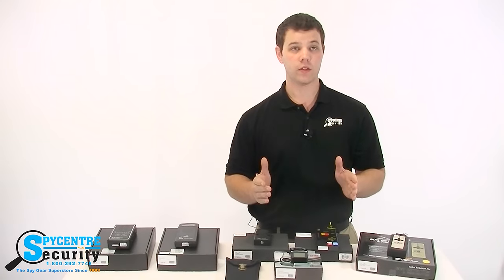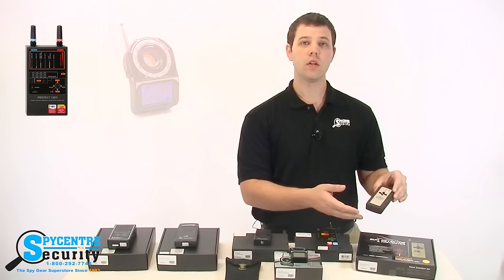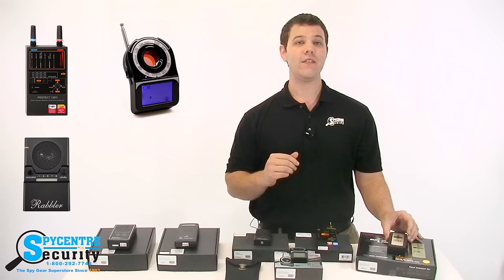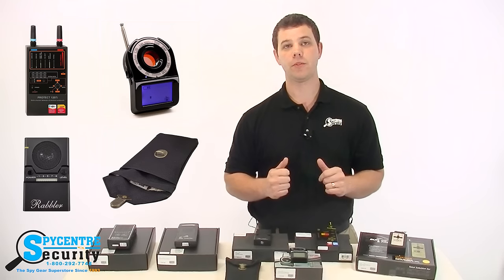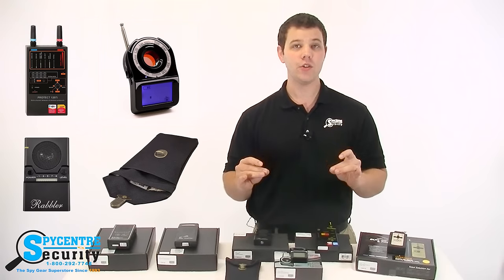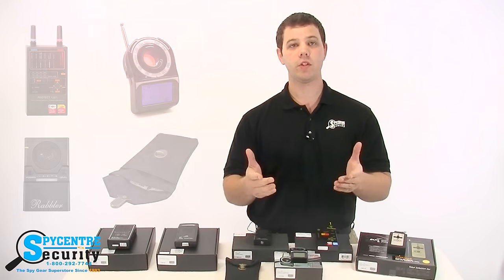There are many forms of counter surveillance. You have RF detectors, camera lens finders, white noise generators, and even signal blocking bags as the main different types. I'm going to talk about each one in order to help guide you to the correct device depending on what you're trying to find.